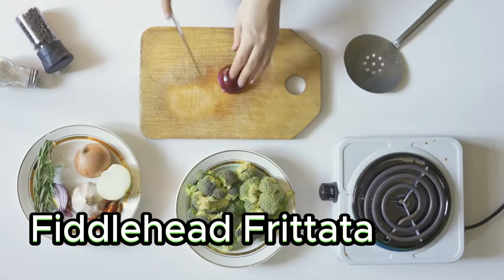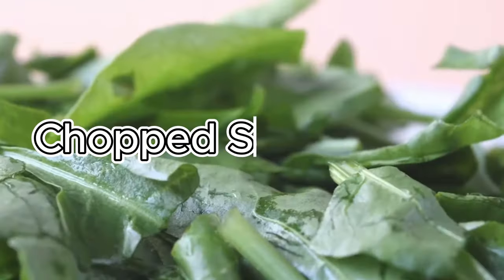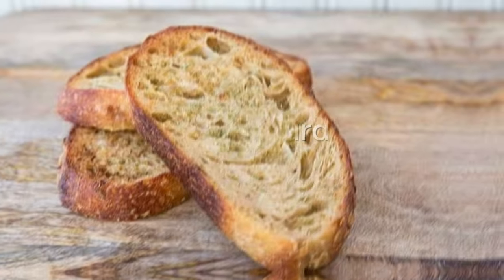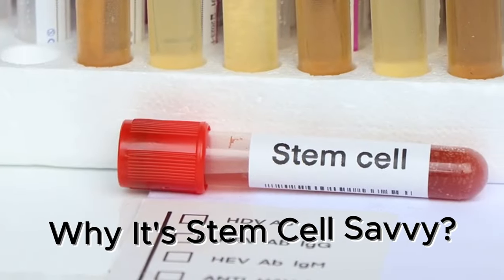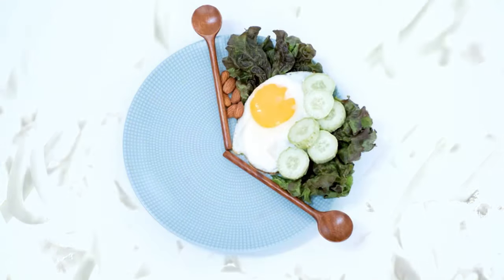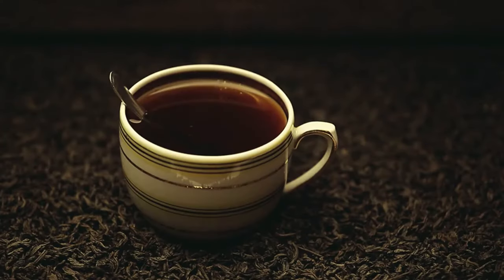The second stem cell breakfast: Fiddlehead Frittata. Ingredients: sautéed fiddleheads cleaned and trimmed, chopped Swiss chard or collard greens, one to two scrambled eggs, crumbled feta cheese optional, a side of sourdough toast, and black tea on the side. Why is it stem cell savvy? Fiddleheads are a unique source of antioxidants and fiber. Leafy greens add additional nutrients, while eggs provide protein. Black tea offers a gentle caffeine boost.